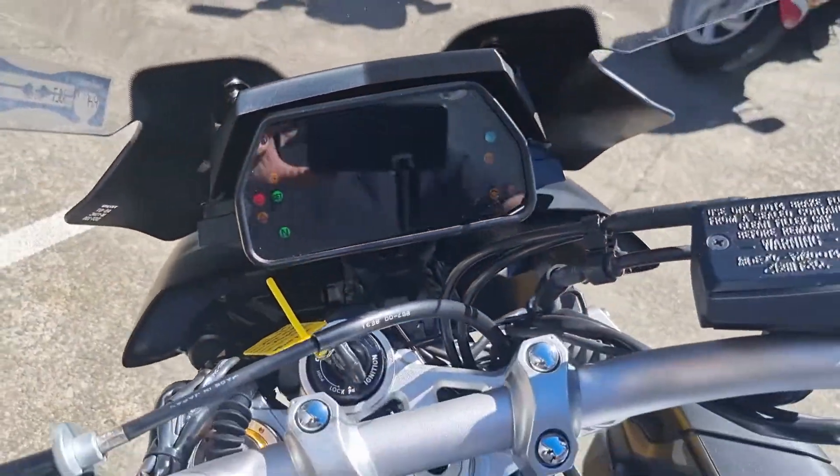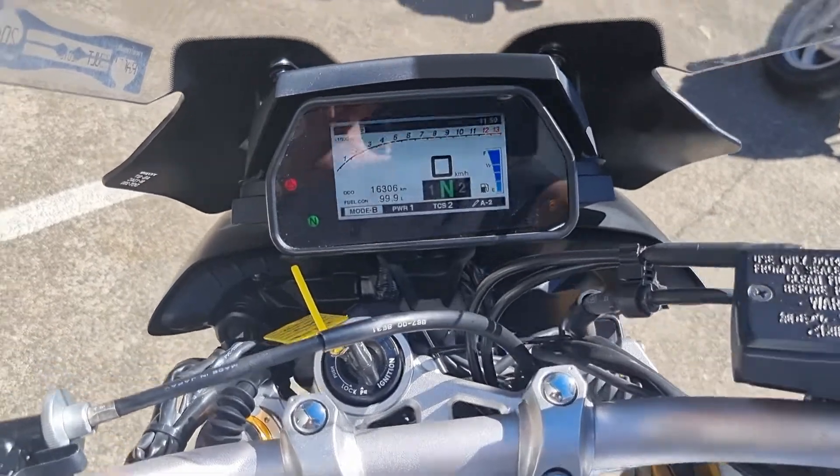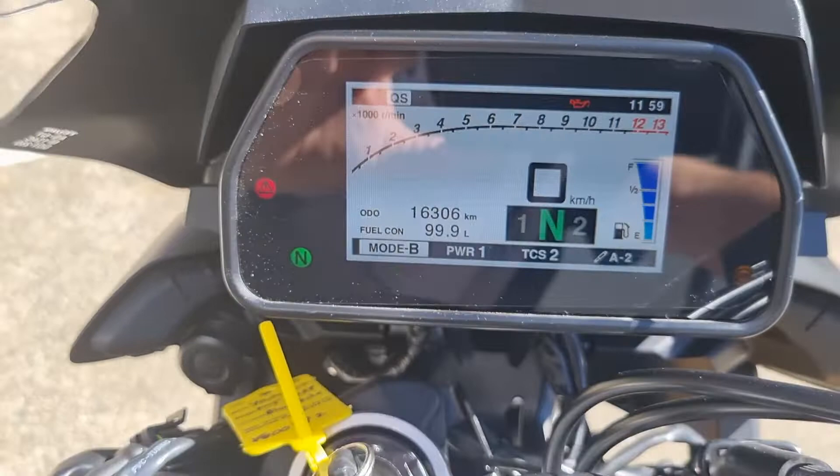Started up, only got 16,000 k's from new.